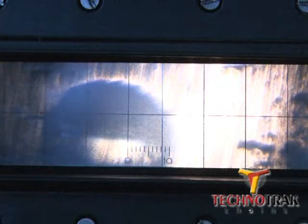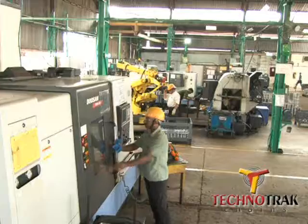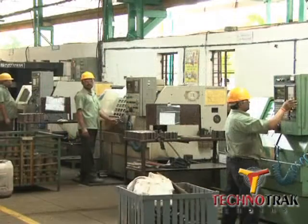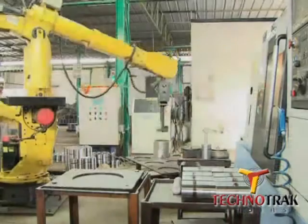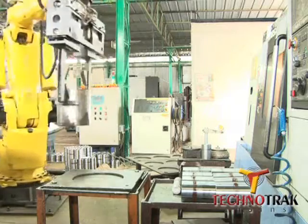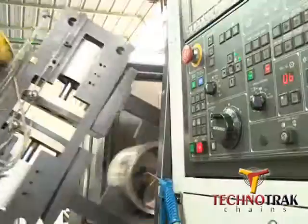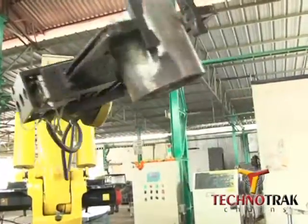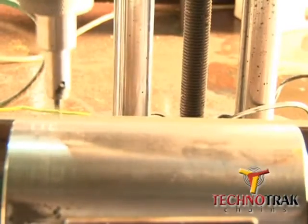Mechanical and chemical properties are tested. A CNC shop with 25-plus CNC machines processes and finishes the couplings. A robot reduces material handling time and optimizes the cycle time. The Technotrack trademark is stamped along with the coupling number for traceability.